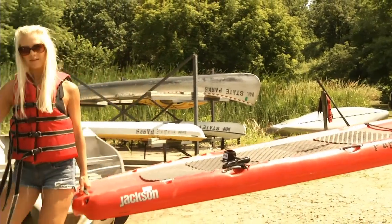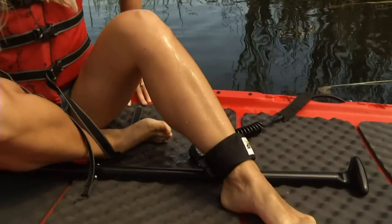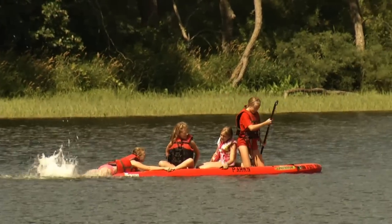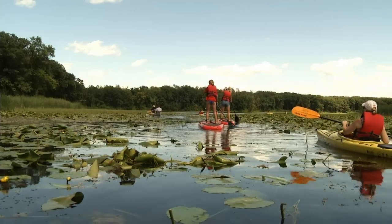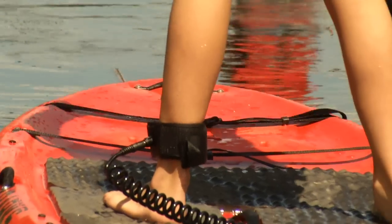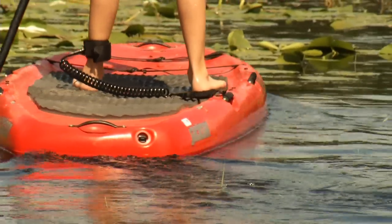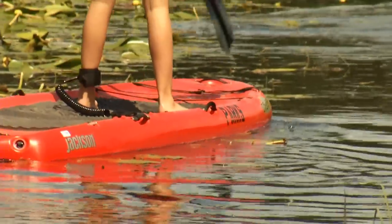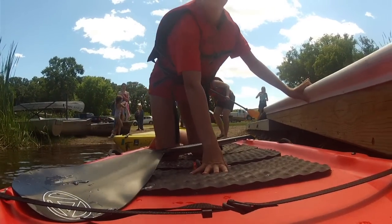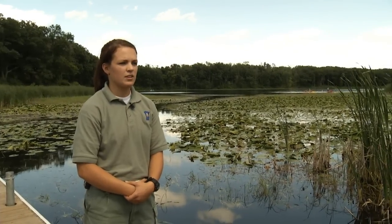A paddle board is basically a big surfboard that you stand up on — kind of a mixture of a surfboard and a canoe. You just paddle on either side. You can stand, sit, or lay down on it. It's just another way of getting out there on the water. You want to make sure the fins — there are two fins in the back — are in the deeper end of the water. There's a strap that you strap to your left leg. A lot of people start on their knees and then work their way up to standing. You paddle just like a canoe, digging into the water and moving, directing the same way as if you're on a canoe or a kayak.